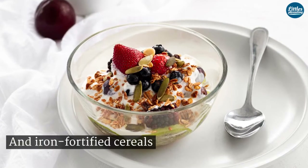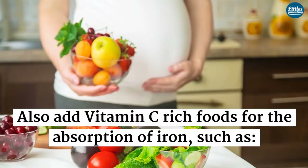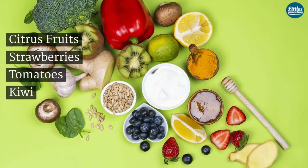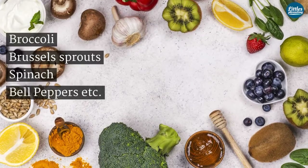Also add vitamin C-rich foods for the absorption of iron, such as citrus fruits, strawberries, tomatoes, kiwi, cauliflower, broccoli, Brussels sprouts, spinach, and bell peppers.